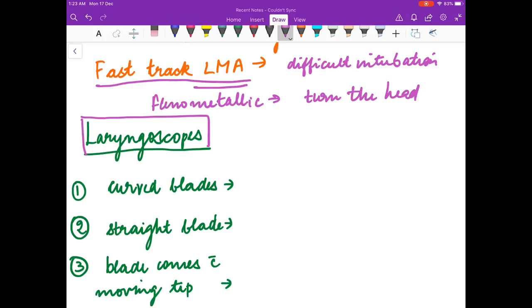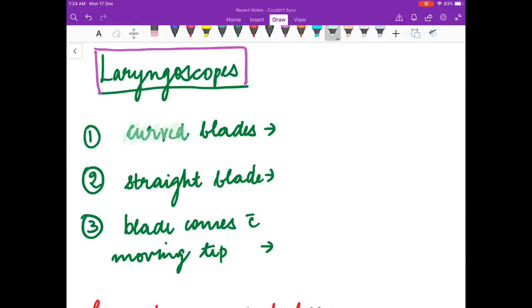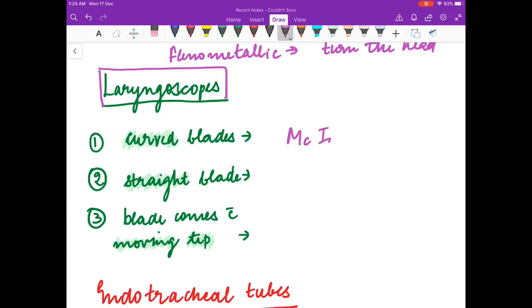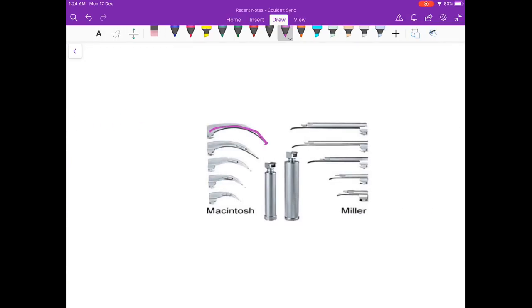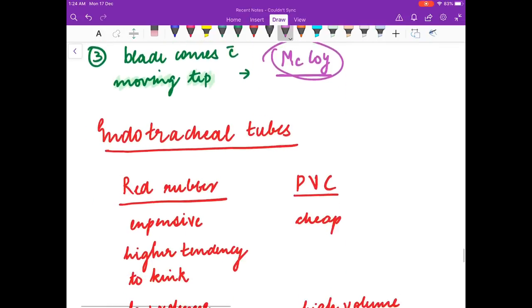Now we will discuss laryngoscopes. Curved blade laryngoscopes are called Macintosh. Straight blade are called Miller. Blades with a moving tip are called McCoy. This is the curved blade Macintosh, this is the straight blade Miller, and the one with moving tip is McCoy.